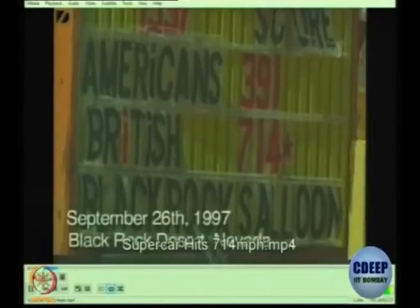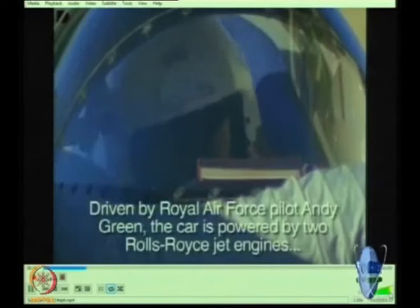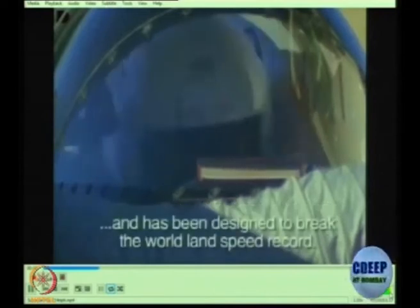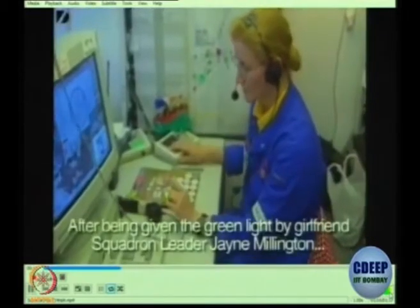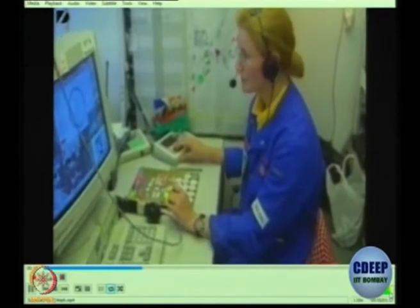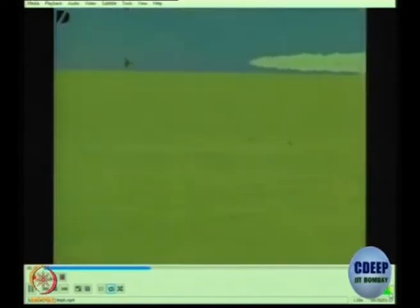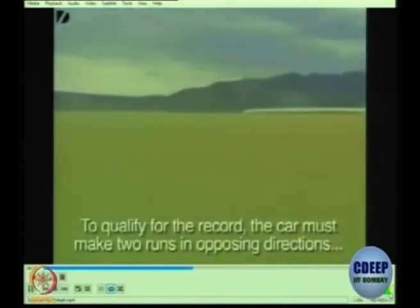This is the attempt to break a world record, many years ago. Rolls Royce gave two jet engines and the aim was to break the world record. This is a long distance video so you really can't see what is happening, but very soon you will see a close up of the car.